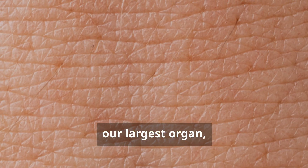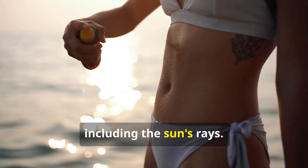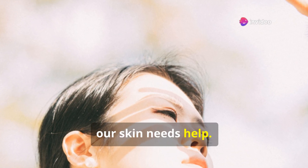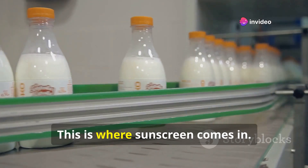Our skin, our largest organ, acts as a barrier. It protects us from the elements, including the sun's rays. However, our skin needs help. It needs protection from the harmful effects of UV radiation.